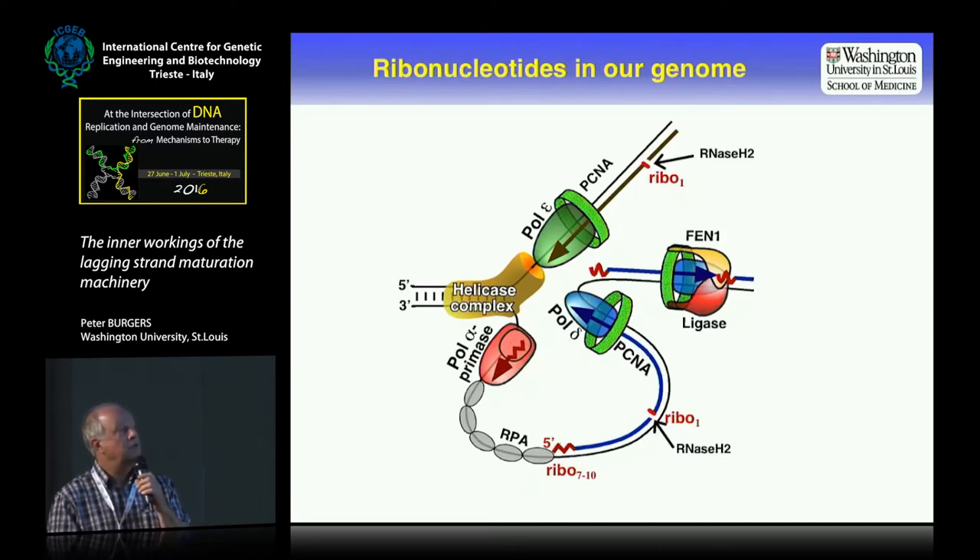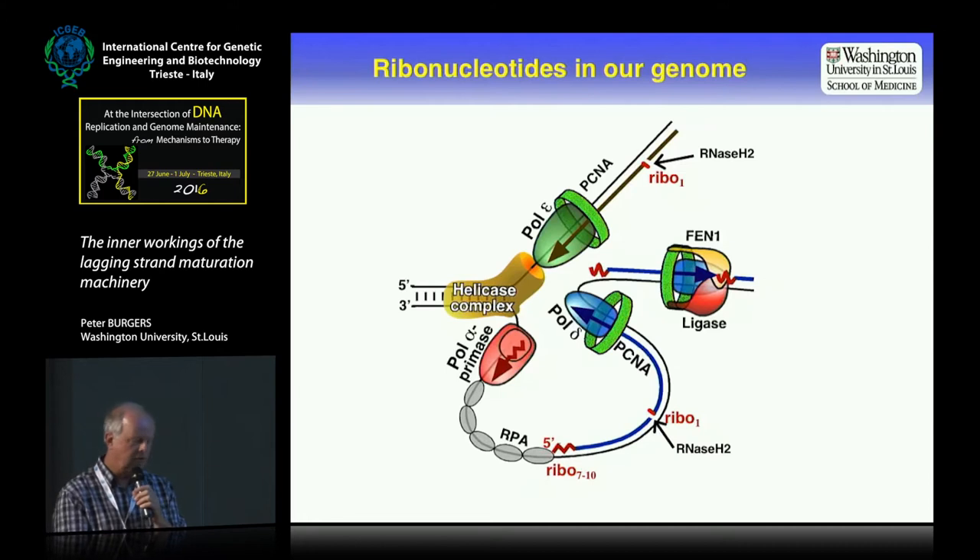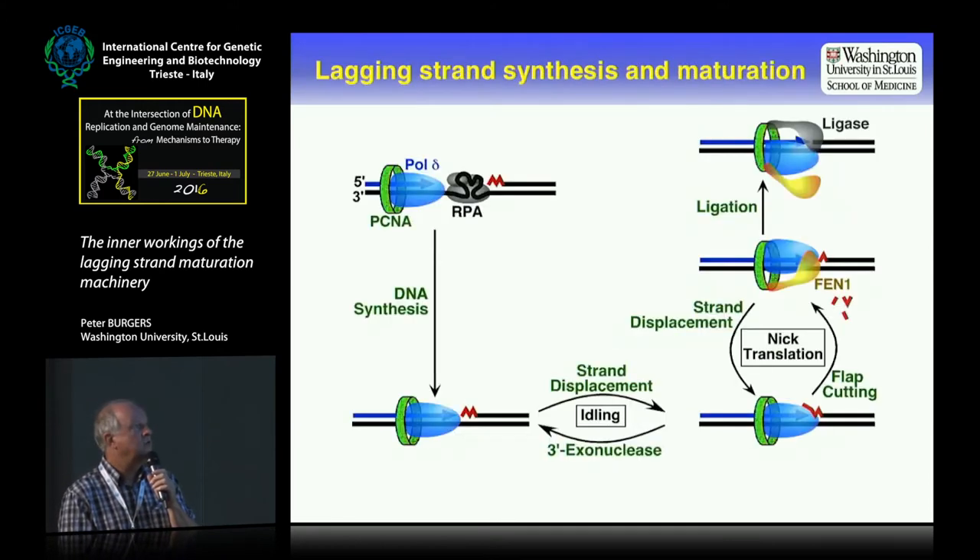After the initial cut by ribonuclease H2, these two pathways converge, because now these look like Okazaki fragments on both strands — ended, in this case, by a single ribonucleotide. And we thought this would actually help us understand in more detail how Okazaki fragment maturation actually happens.